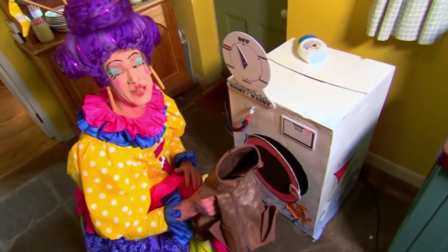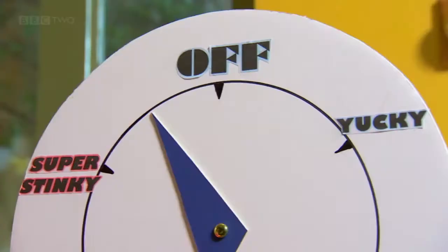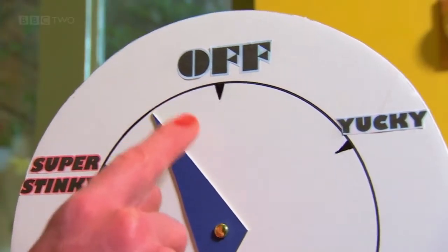Oh, spring meadow. Well, the boots may be clean, but the dial is stuck.